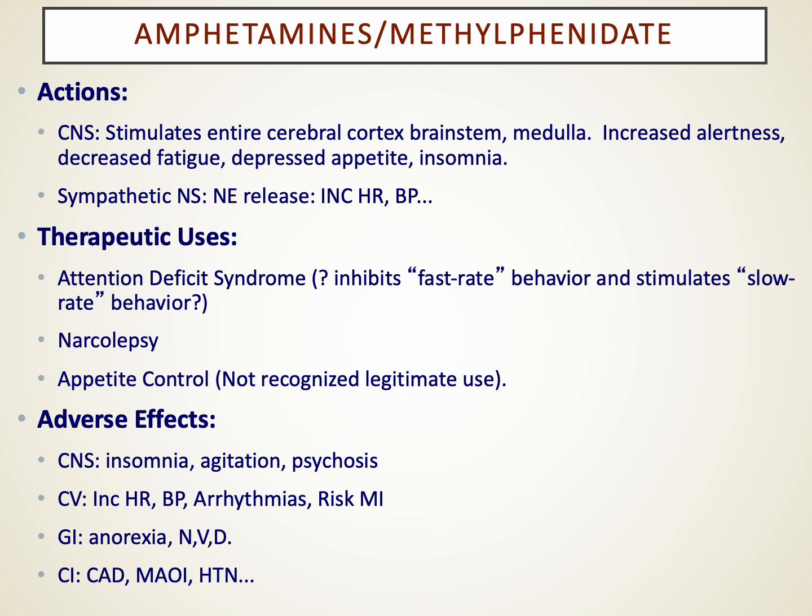Of all these stimulants, amphetamines and methylphenidate are the ones with recognized legitimate medical use. Caffeine and theobromines are used somewhat in medicine — caffeine may be included in migraine headache preparations because it's vasoconstrictive, and theophylline is a third-line agent in bronchospastic disease. Amphetamines have their primary role in ADHD and narcolepsy. Historically they were used for appetite control, but there is also a fair amount of amphetamine misuse, particularly on college campuses where students use them for cramming without recognizing the consequences.